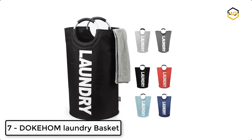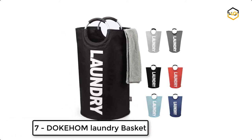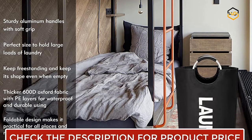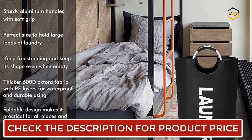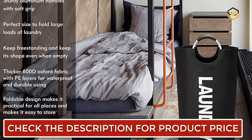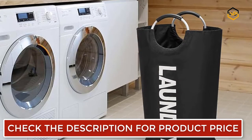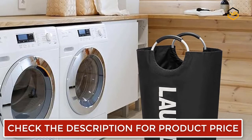Ranking at number 7 we have the Doecome Laundry Basket. The thick fabric of this cloth laundry basket prevents the laundry bag with handles from tearing and toppling over. It has premium seams and rivets on the clothes hamper to keep handles always in the right place without ripping. The sturdy aluminum handles come with foam padding for a comfortable yet firm grip while you carry your laundry.